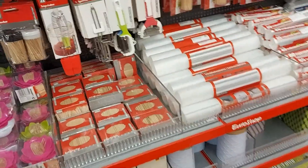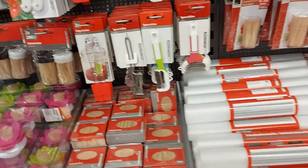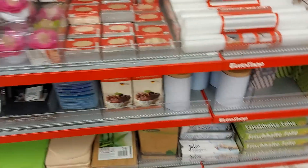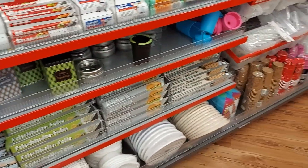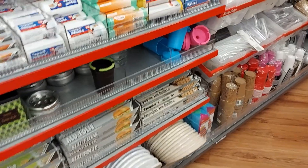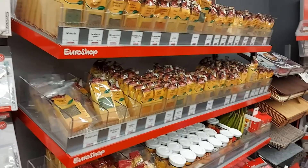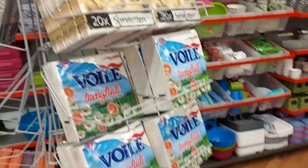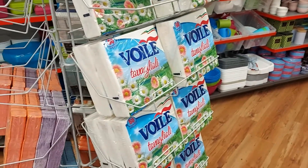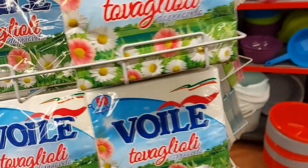We find a whole lot here. Some candles, papers.